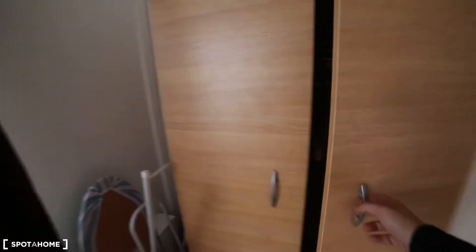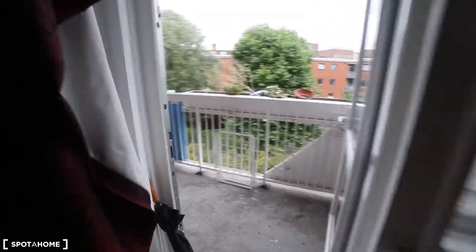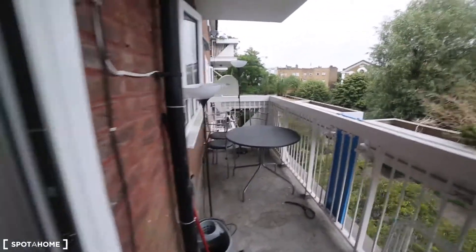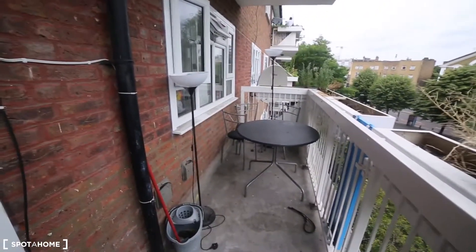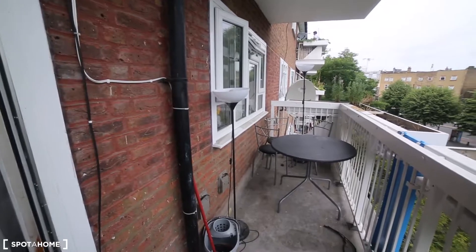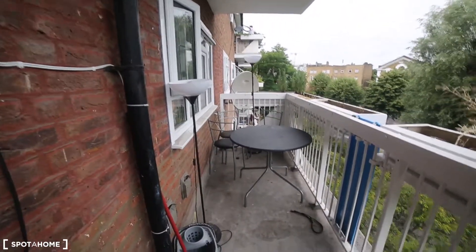And the other one here — more space to hang clothes as well. And this is the thing I like about this room: this is the balcony. This room is the only one that has access. Room B is over there but they don't have it. So the terrace is just for you.